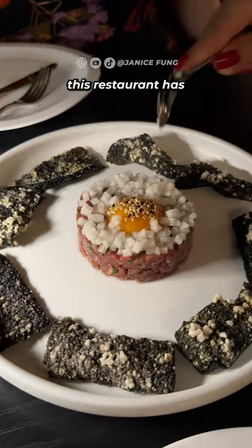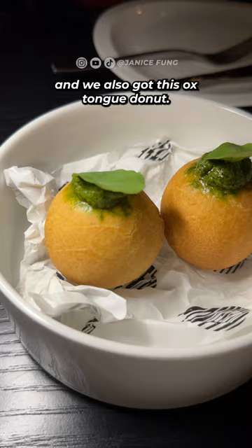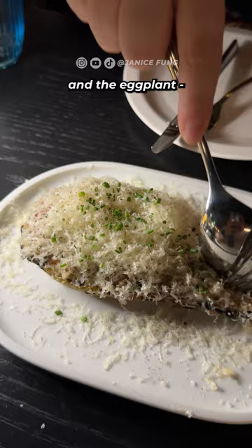This restaurant has Korean and Australian fusion dishes and we started off with rice bread. The texture reminded me a little bit of rice cakes and we also got this oxtongue donut. It's crispy on the outside and has a chewy inner layer and reminded me a bit of a hamsokok. We also got beef tartar and the eggplant.